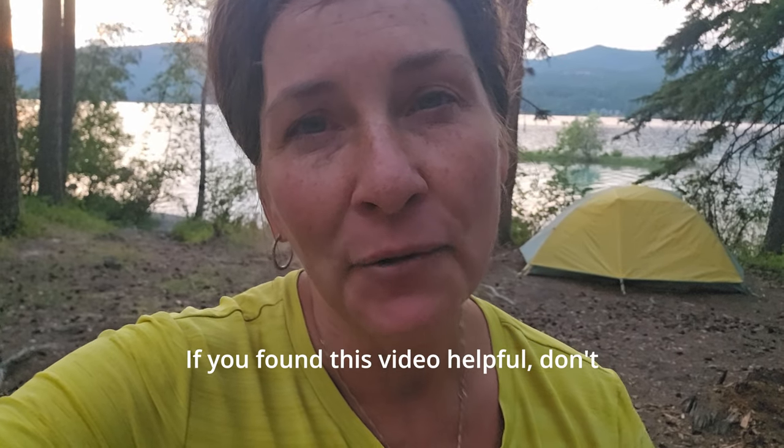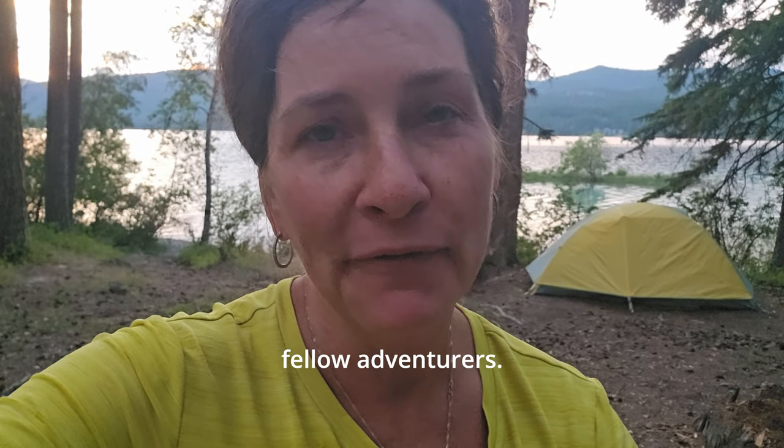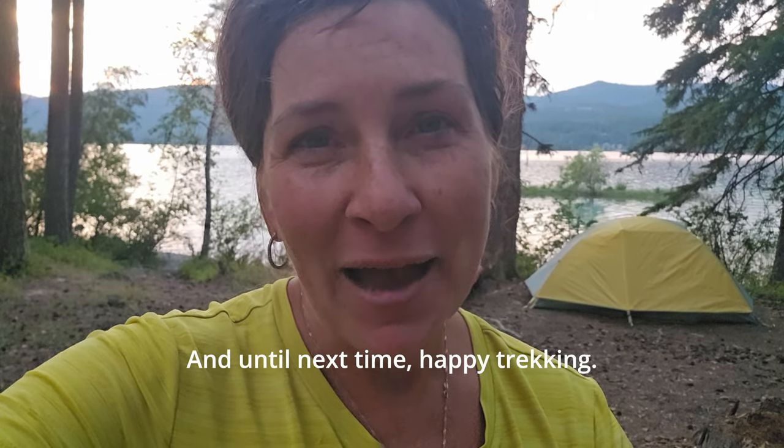If you found this video helpful, don't forget to like, subscribe, and share it with your fellow adventurers. Until next time, happy trekking!